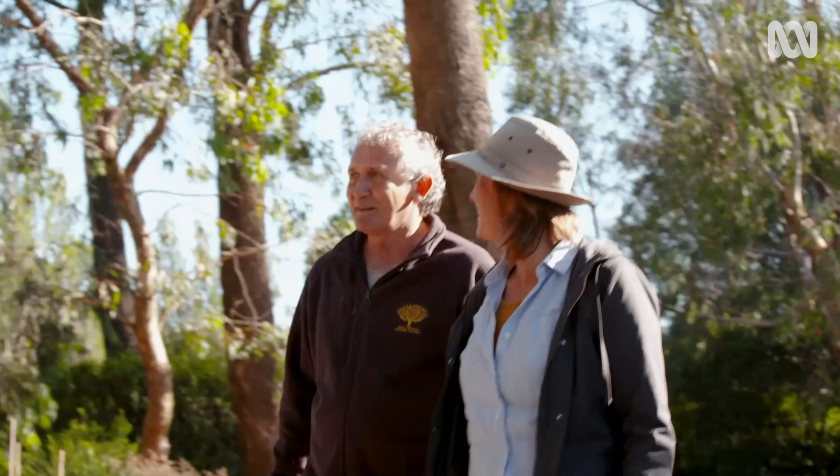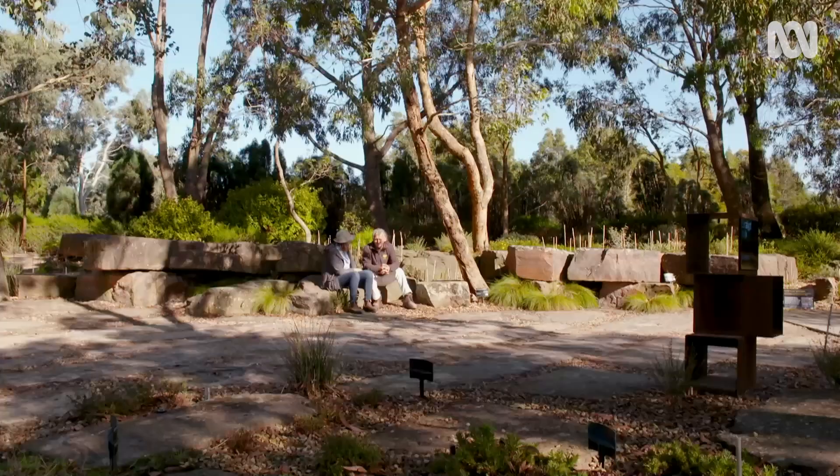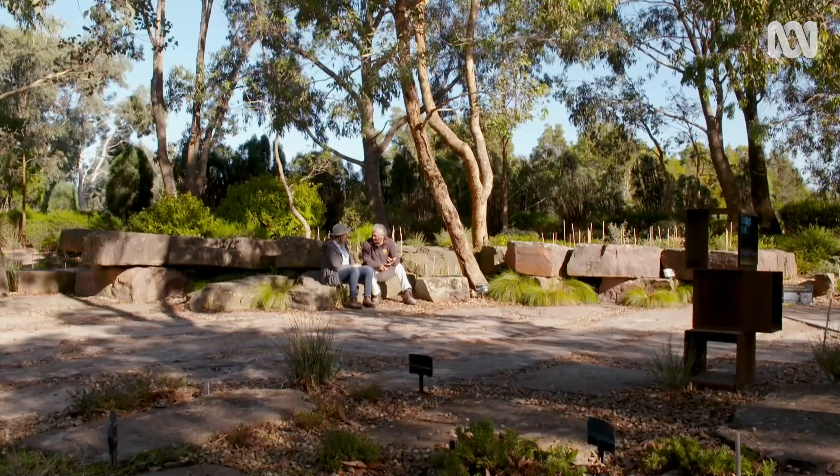Gosh, this garden is really filling out — it's like a real forest. Well, 2006 plantings, they're starting to get a bit of age to them. Today I'm meeting the manager of horticulture here, John Arnott, to learn a bit more about this new role that's been taken on by Botanic Gardens.